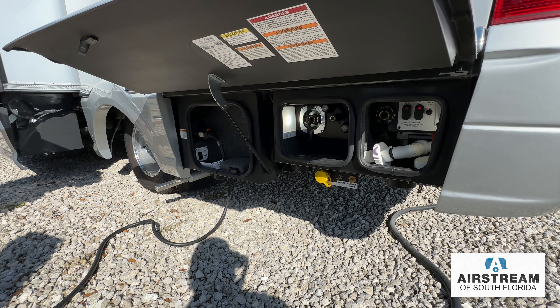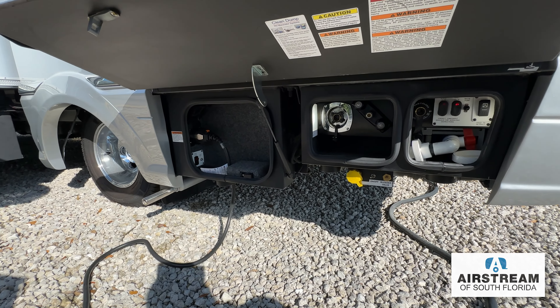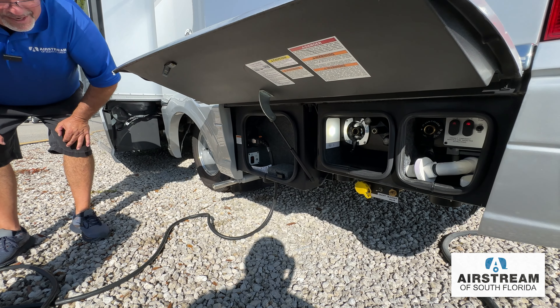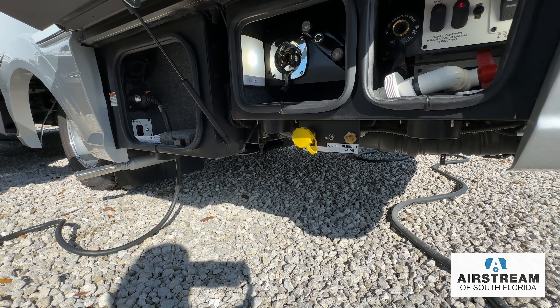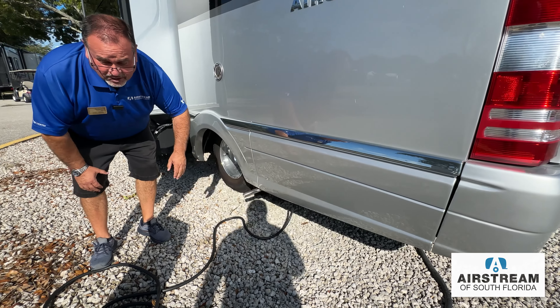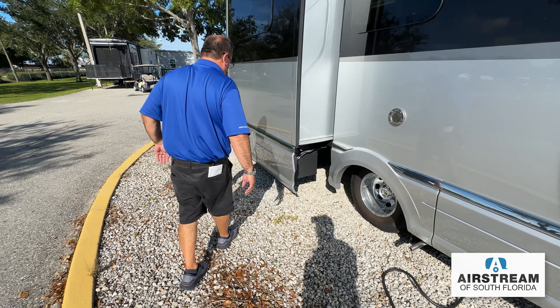Coming around over here, this is your utility area — easy to access. It has a macerator hose, so you don't have that big 3-inch dump hose to deal with gravity feed. This has a complete pump system; it's very clean and efficient. Of the least favorite parts of RVing, this makes it a whole lot nicer. There's your fill center right there below it, with the yellow cap for any propane fill center to reload with propane while you're out on the road.